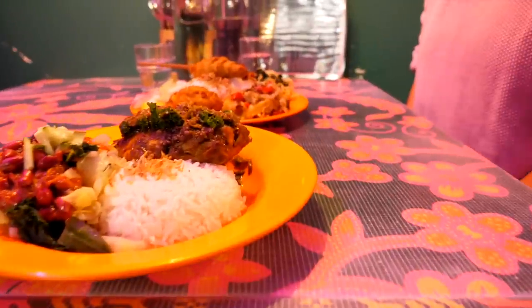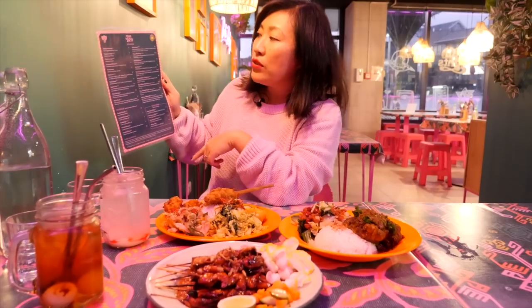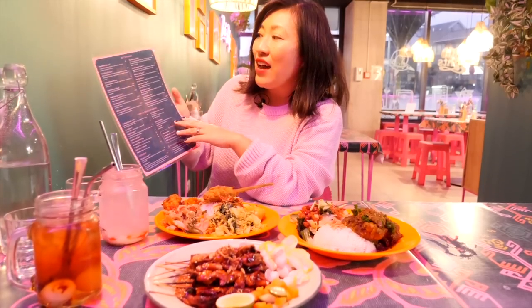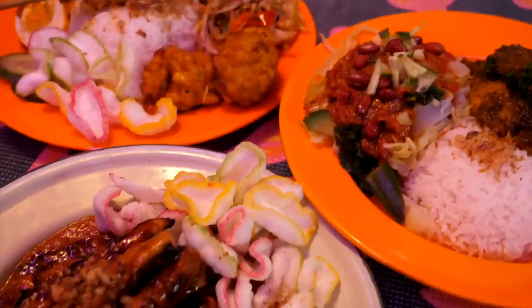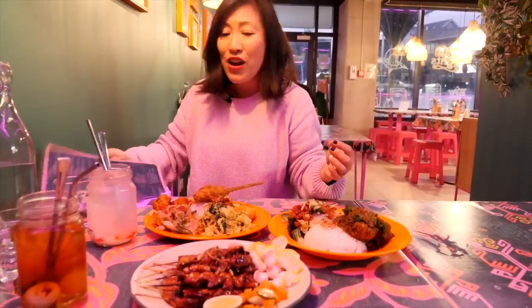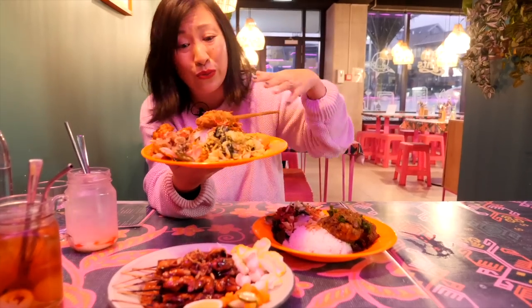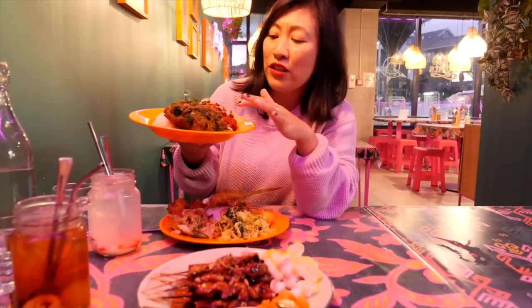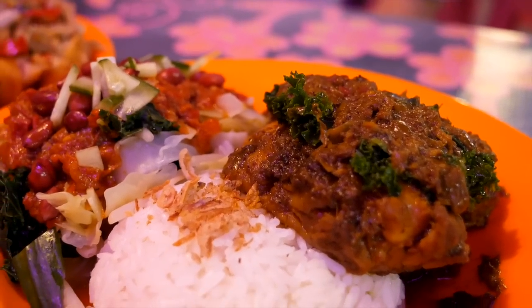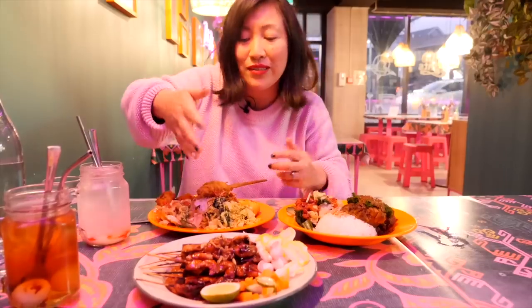The menu at Bali Nights is loaded with Indonesian classics and can be hard to choose from, with heaps of vegetarian and vegan options. There's a sharing side and a non-sharing side. Basically every dish is under $25 — an epic plate of food that leaves you well and truly satisfied. We've gone for nasi campur (mixed rice) — a delightful plate loaded with salad, chicken, corn, and egg — along with ayam betutu, a Balinese classic roasted chicken dish laden with spice paste, and the chicken satay because, well, satay is just so good.